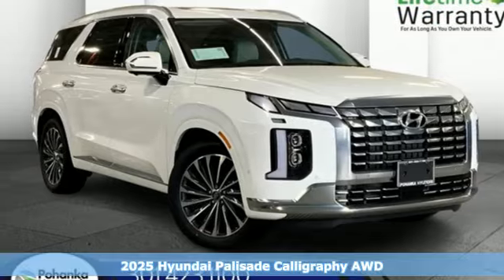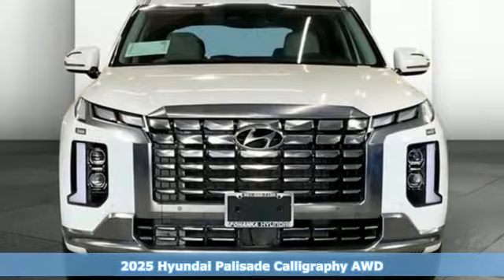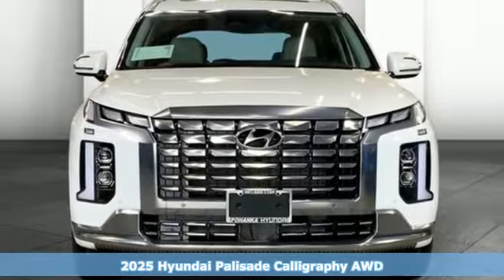Here's a new 2025 Hyundai Palisade. Hyundai's attention to detail means a better driving experience for you.